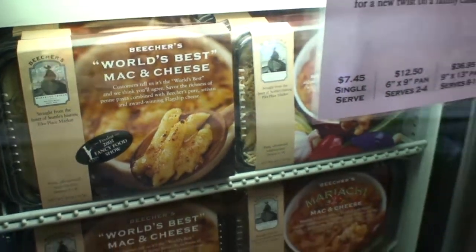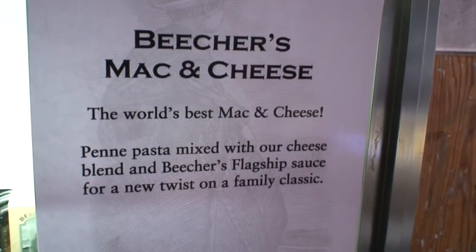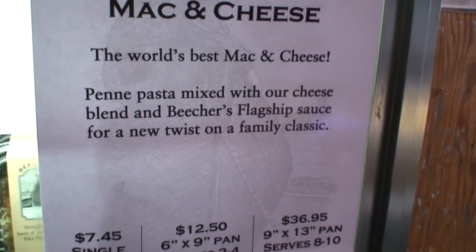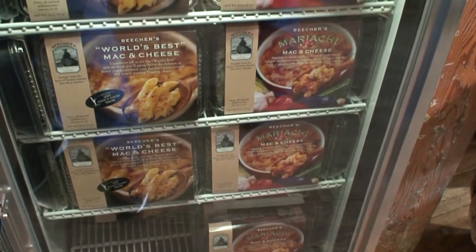The world's best cheese — Beecher's Mac and Cheese. There it is, by the case. That's the best cheese.